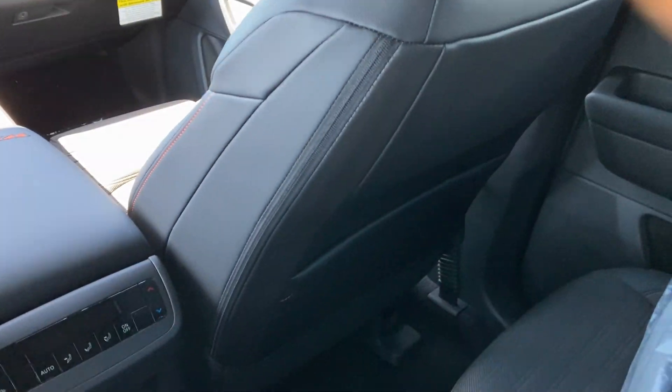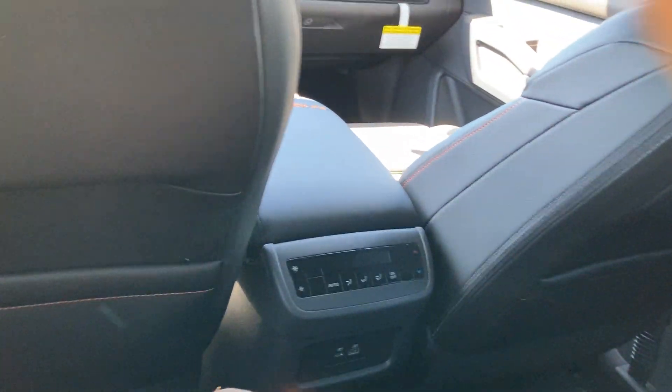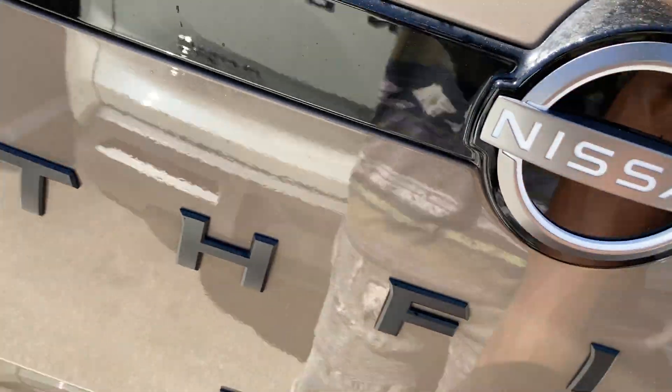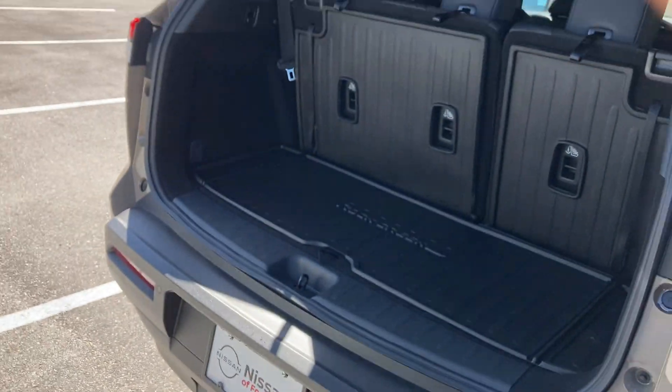Plenty of leg room, no problem. Seat back pockets back here as well. Power windows and locks in the back on all four sides. Love these seats — they're comfortable and the stitching looks really nice. However, it falls short of the rest of the competitors in the class, especially for the price point. Storage down here is hard touch. Unfortunately, this does not come with a power liftgate — kind of disappointing.